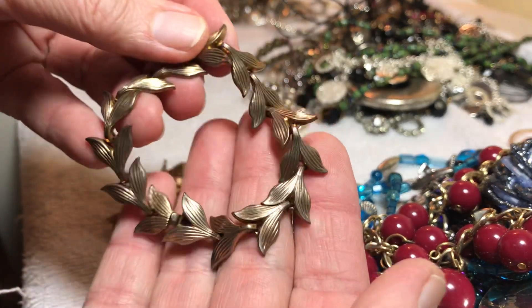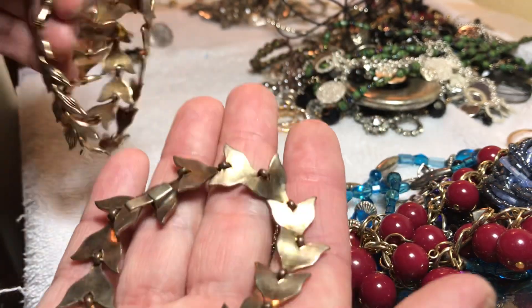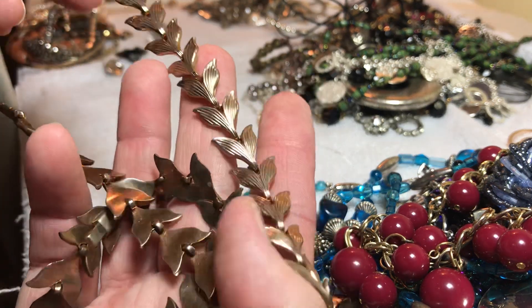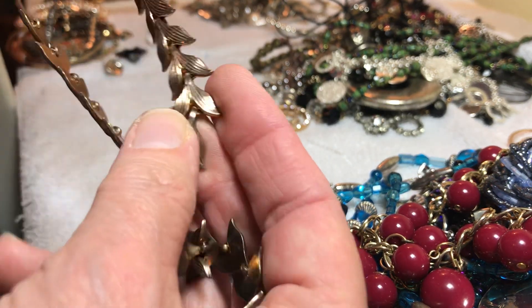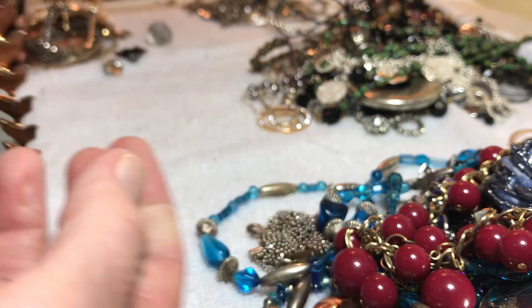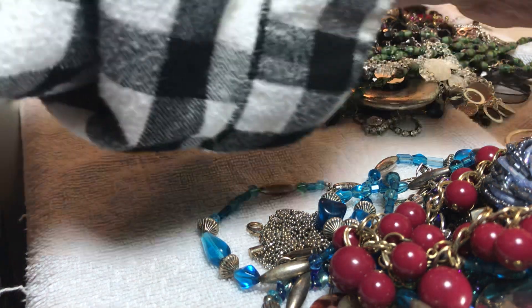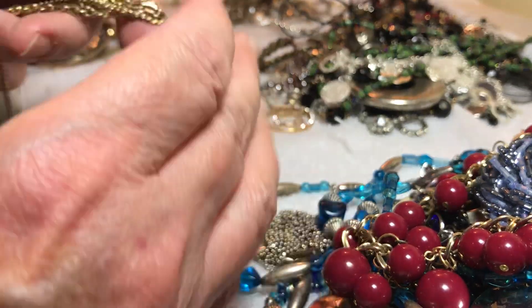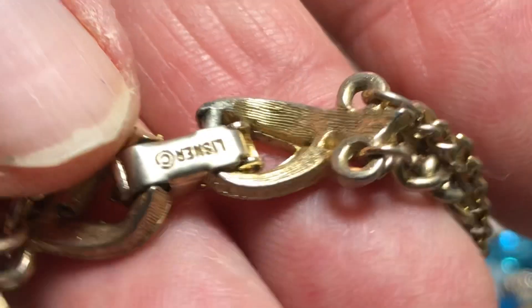Matching bracelet, no name — here's where it goes together, small necklace, kind of a coppery color. This will be eight dollars together. It has — there it is — yeah, that was nice. Lisner — L-I-S-N-E-R, right there. Lisner.